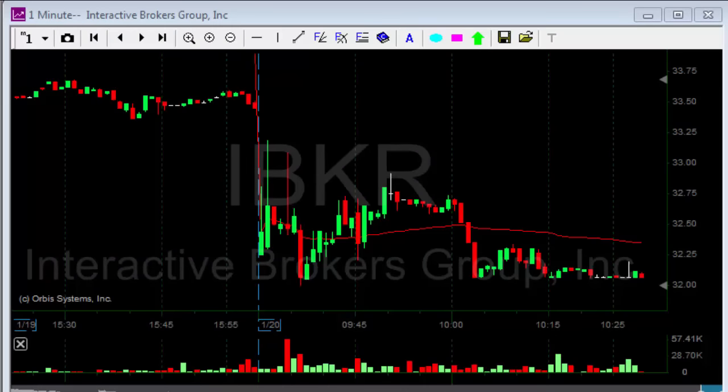Hi traders. I was actually done for the day. However, IBKR just looks amazingly good. Can't ignore this.